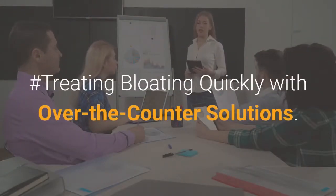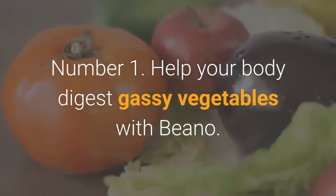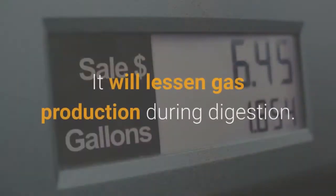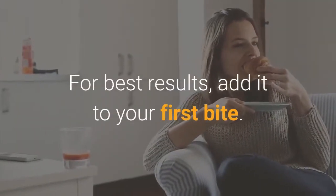Treating bloating quickly with over-the-counter solutions. Number 1: Help your body digest gassy vegetables with Beano. It may also work for other high-fiber foods and will lessen gas production during digestion. It is available as drops that you can add to your food. For best results, add it to your first bite.